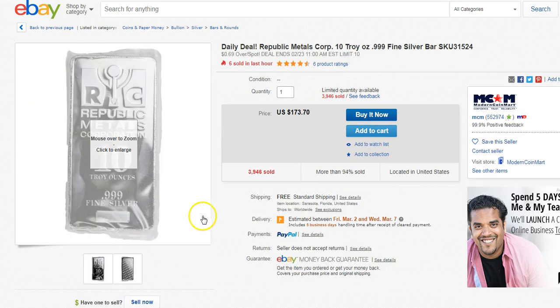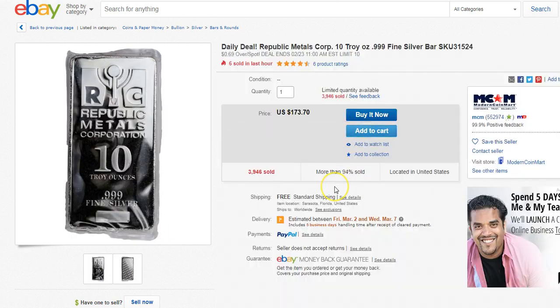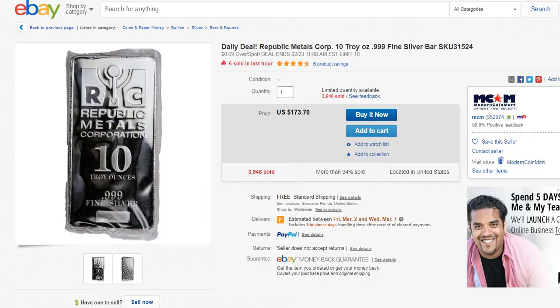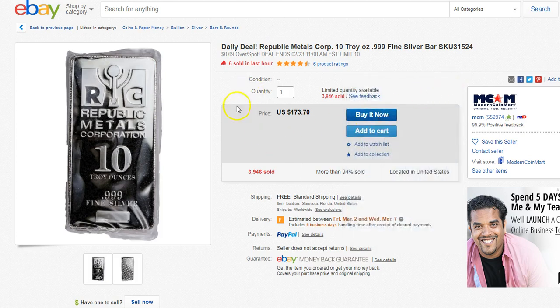A couple other ones here: if you want some low-premium silver, Republic Metals Corporation. This is not the nicest looking one, but it's just raw silver that you stack. Limit to 10 — if you order one, you get 10 ounces. It's $17.37 for one ounce. If you do the math: $173.7 times 0.98 comes out to $170.22, divided by 10 is $17.02 per ounce. Right now silver is about $16.75, so you're paying about 27 cents over spot. Not too bad.